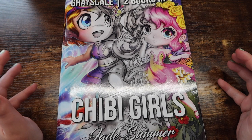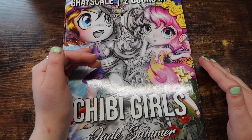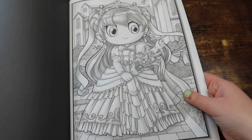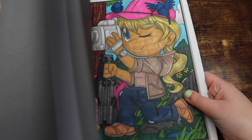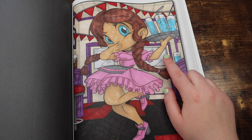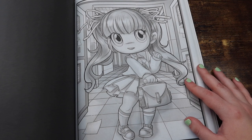In the coloring community, a ton of buddy colors come from these grayscale books, specifically Chibi Girls. This is super fun — it is just a bunch of chibi girls doing different things. The nice thing about grayscale is that you don't have to color everything in. For example, you see this like glass on the window — you don't have to color it in if you don't want to, you could leave it gray. Grayscale is really easy to color, especially Jade Summer Grayscale. I just use Ohuhu alcohol markers or Caliarts and just go to town.